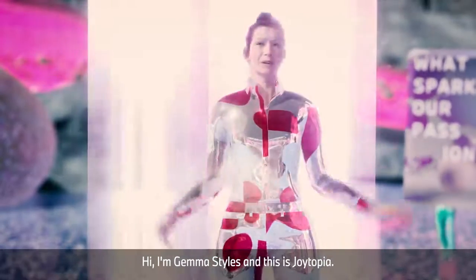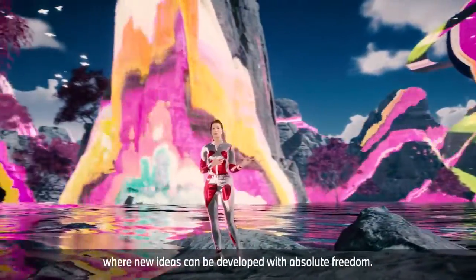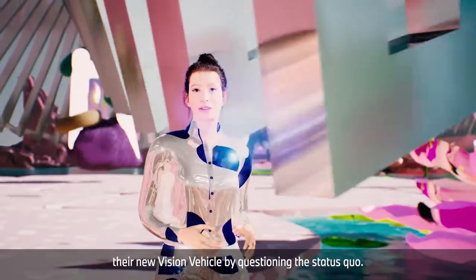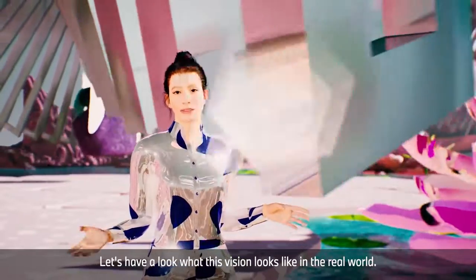Hi, I'm Gemma Stiles, and this is Joytopia — a creative space without any restrictions where new ideas can be developed with absolute freedom. With openness, BMW approached their new vision vehicle by questioning the status quo. Let's have a look at what this vision looks like in the real world.